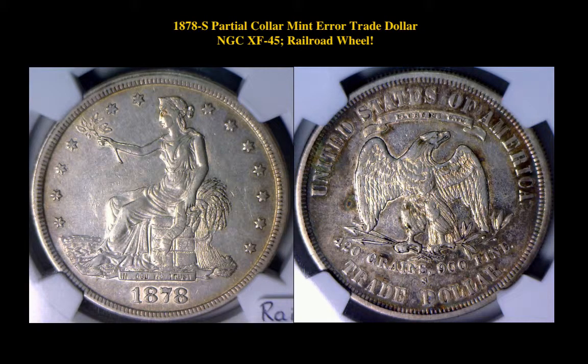1878 S Partial Color Mint Error Trade Dollar NGC XF45 Railroad Will. A great find for the advanced trade dollar collector. This is undoubtedly an extremely rare error.